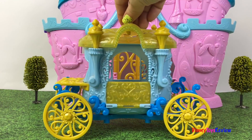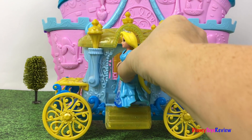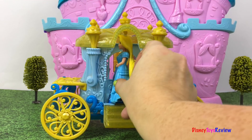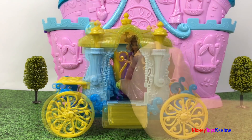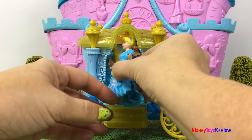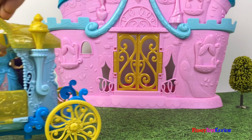Here's our next carriage. Look, it's Rapunzel. It's Belle. And it's Cinderella. And away they go — I wonder where they're going.